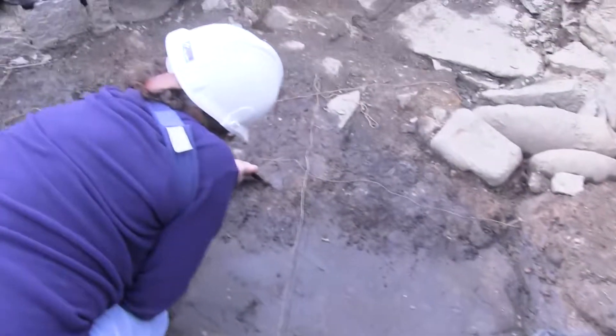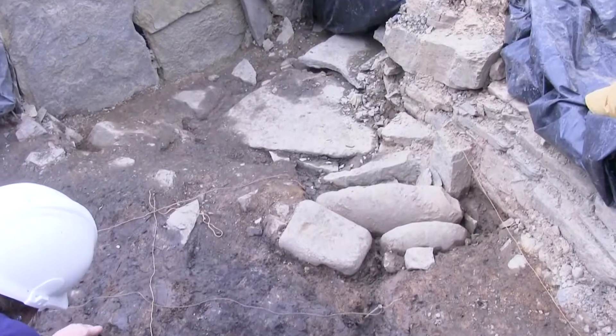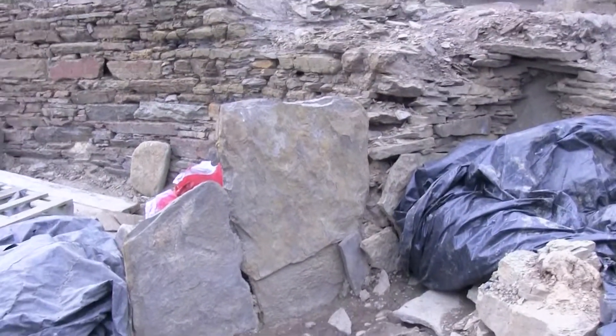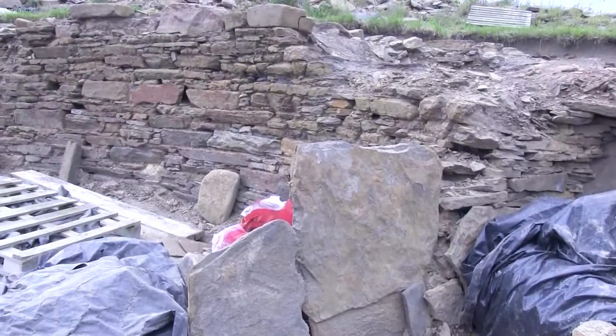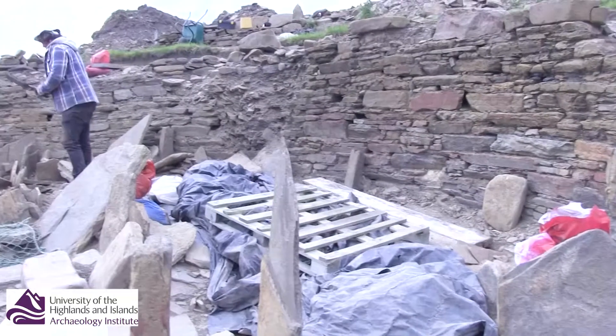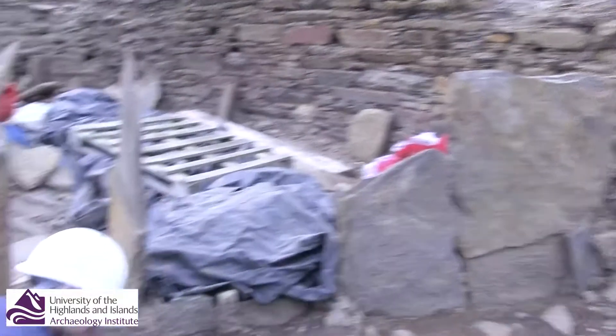Over here in the north-eastern quadrant of the Broch, we've got this quite well-defined area. It's defined by upright stones that are framing a kind of roughly pie-shaped area set against the Broch wall. The little team of two that are in here are freshening up these floor deposits.